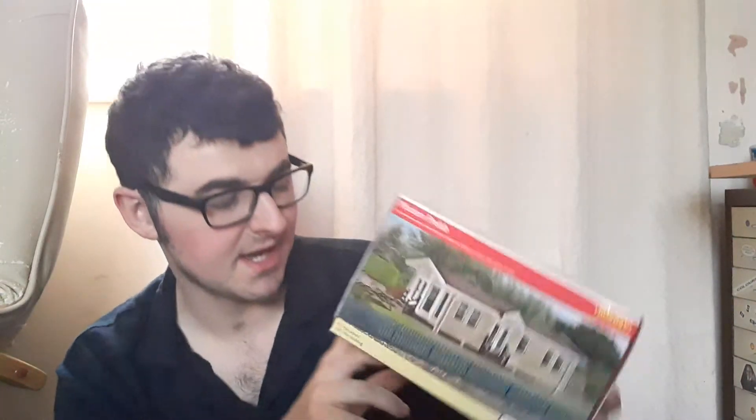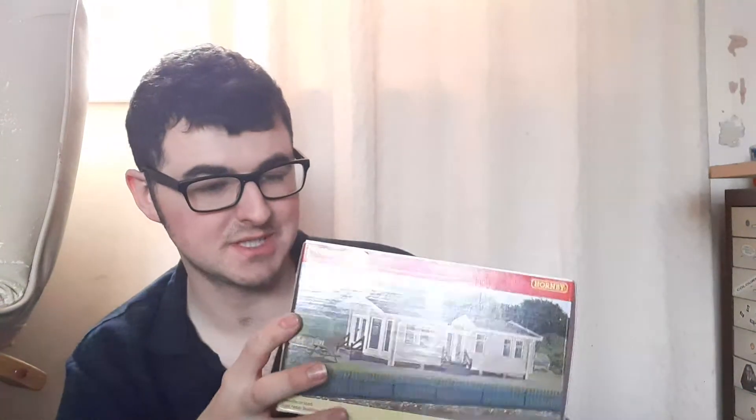That is not all, ladies and gentlemen. I asked for the modern prefab thing, which is basically a caravan cottage. I really like the look of it and I'd love to deck it out on the inside, so that if you look through the windows you can see the kitchen and everything — like a little holiday home. It looks so, so good, and I've got some potted plants that would look great around there. It does look fantastic.